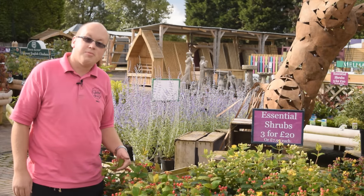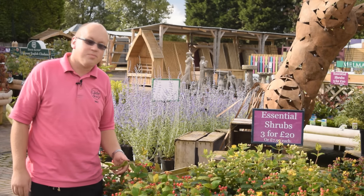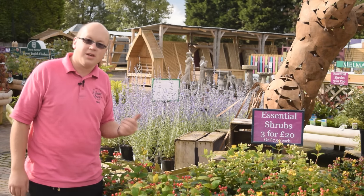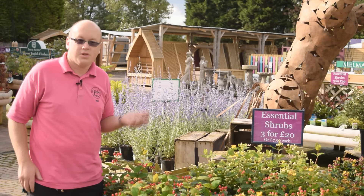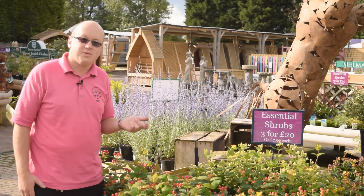So there's just five plants for September that I'd recommend you go for in your garden, but there's lots more as you can see behind me, and we're having more shrubs and more lovely plants for autumn all through the next few weeks. So come and see what we've got.